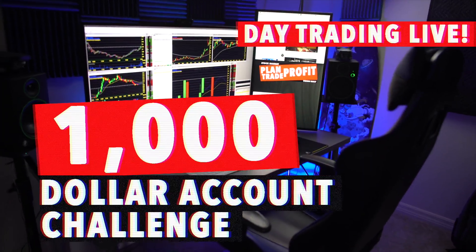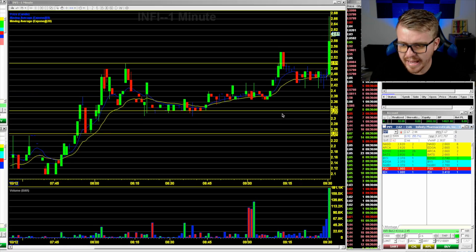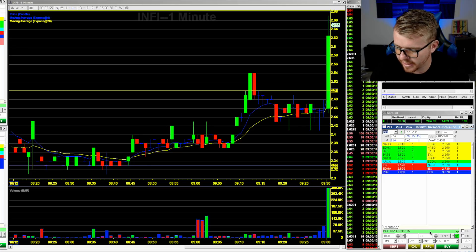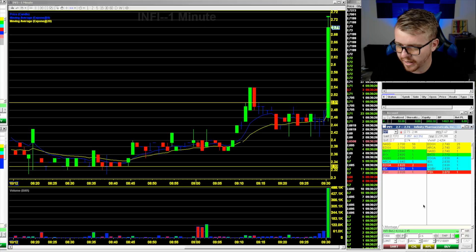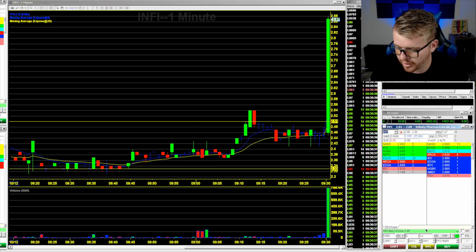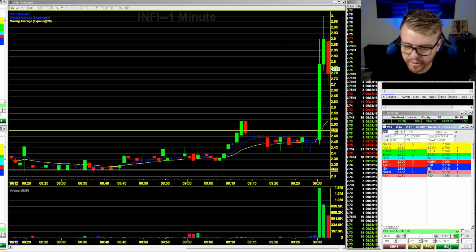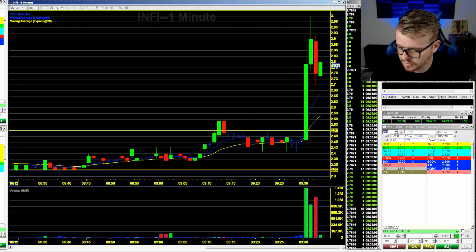Welcome to the thousand dollar day trading challenge. INFI is right up above the $2.50 area at open — talked about this one pre-market in the live stream. It's going crazy up to $2.66, then a big explosion up to $2.70, $2.72, $2.75 pre-market high. They're going for that $3 break already. All those shorts that piled in are getting squeezed. INFI getting up to the $3 area, then coming back down to $2.75.